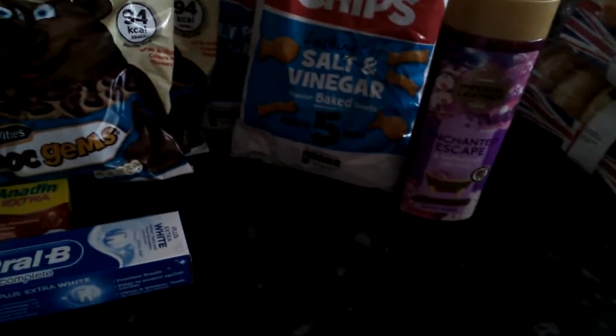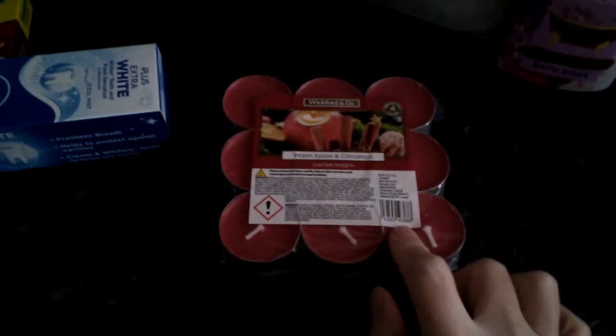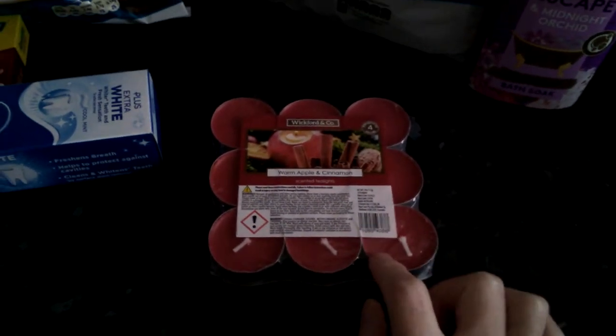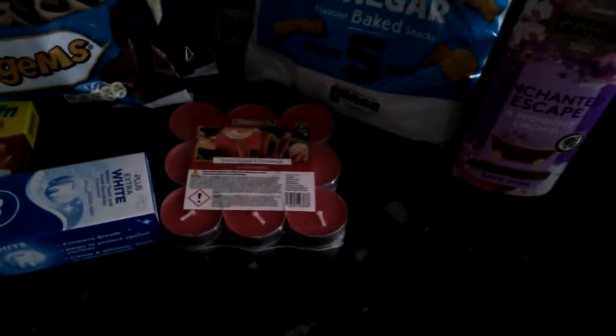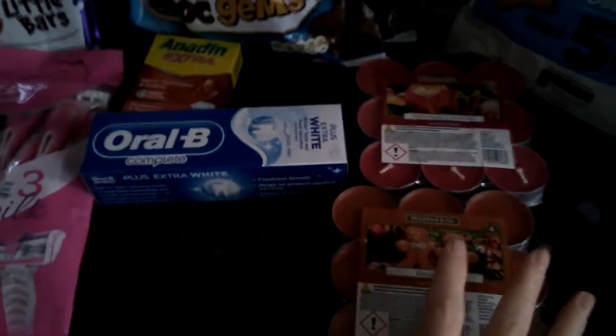The next thing I picked up was two packets of the warm apple and cinnamon — those are 79 pence. I also picked up the gingerbread flavour. I got two of each but I've put some away already.